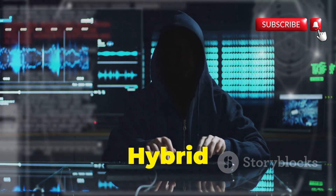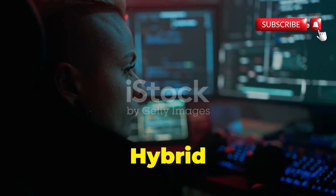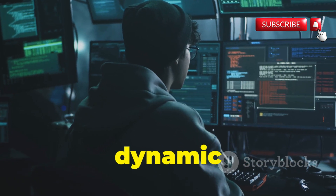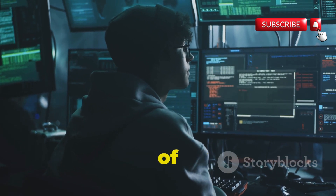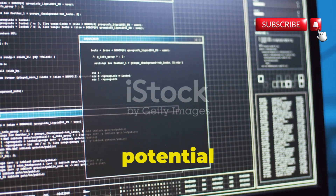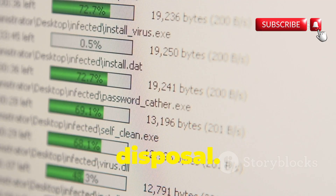Chapter 6: Hybrid Analysis — unmasking malware's true intentions. Hybrid Analysis is a powerful tool in the fight against malware. It combines static and dynamic analysis to give a complete picture of a file's behavior. Upload a file and get a detailed report highlighting potential threats and indicators of compromise. It's like having a team of cyber security experts at your disposal.